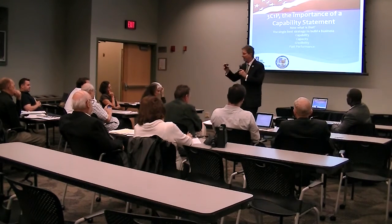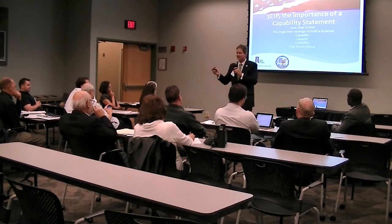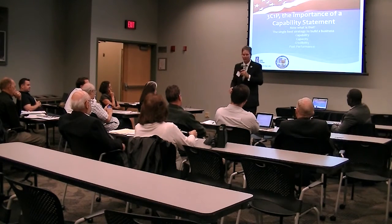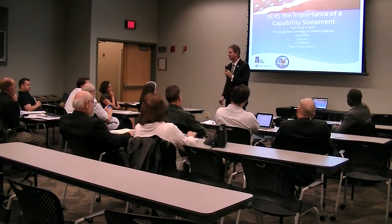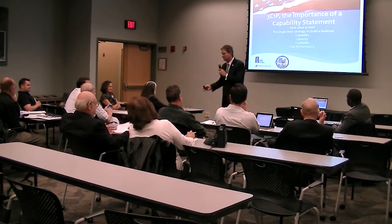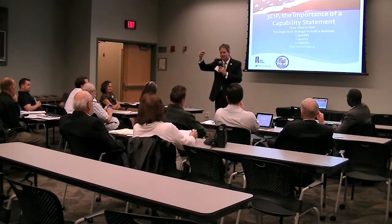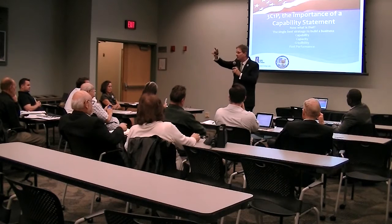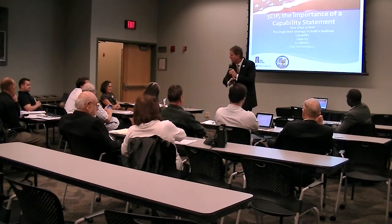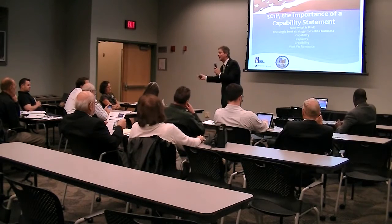You would not believe how many companies forget to put a point of contact on their capability statement. I had the responsibility today of calling and texting the 10 DVBEs that will be in this room, and three of them didn't have their cell number or point of contact listed. You need to make it easy for them to contact you. Your website should have contact information on every page, and your capability statement should have your contact information beautifully centered or nicely justified at the top and then horizontally on the bottom.